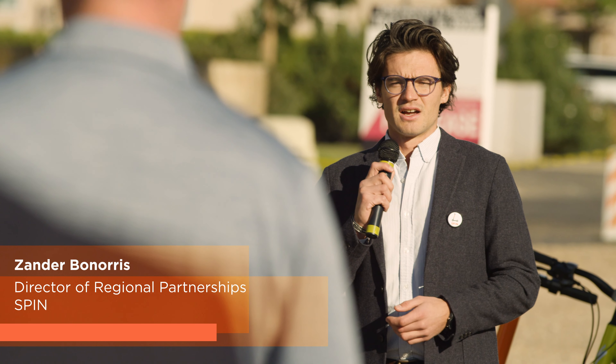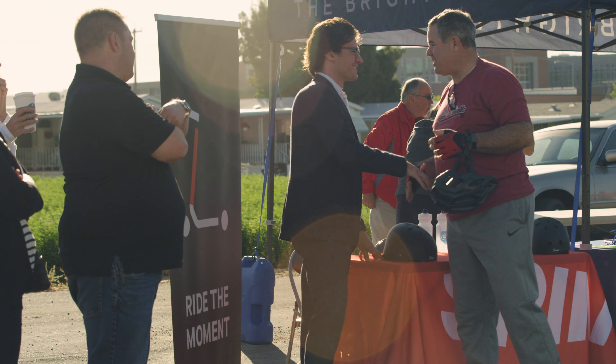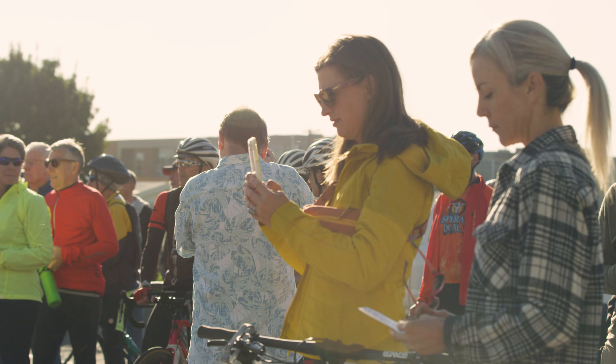I'm really happy to be here representing Spin's Safe, Livable, and Just Streets initiative. This is something we've been doing for some time now in many cities throughout the U.S., and we really look forward to supporting future events like this and future infrastructure projects. So thanks very much.